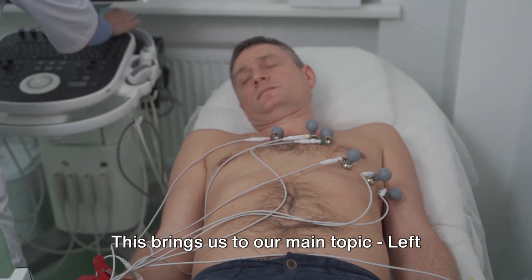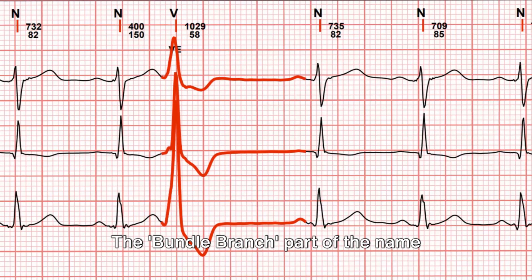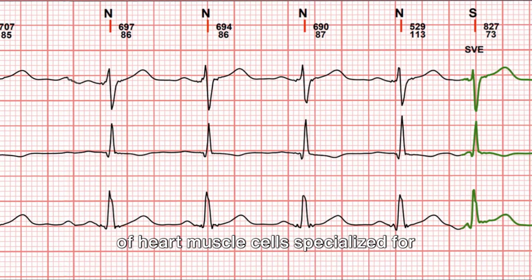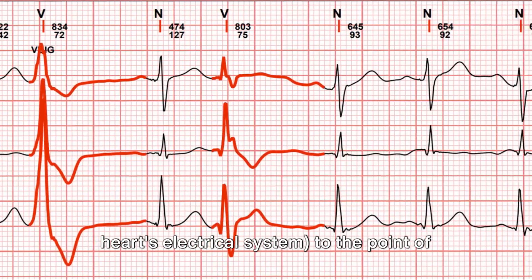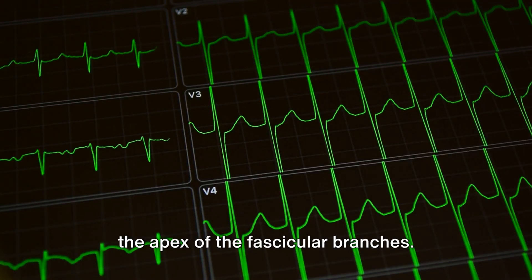This brings us to our main topic, left bundle branch block. The bundle branch part of the name refers to the bundle of HIS, a collection of heart muscle cells specialized for electrical conduction that transmit electrical impulses from the atrioventricular node, a part of the heart's electrical system, to the point of the apex of the fascicular branches.